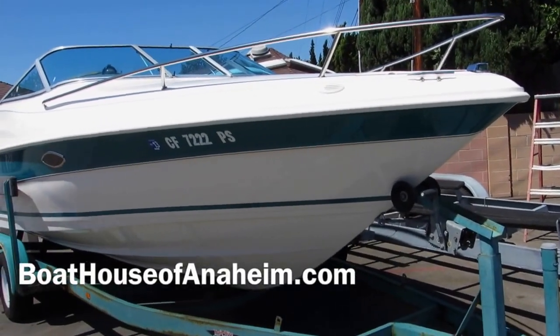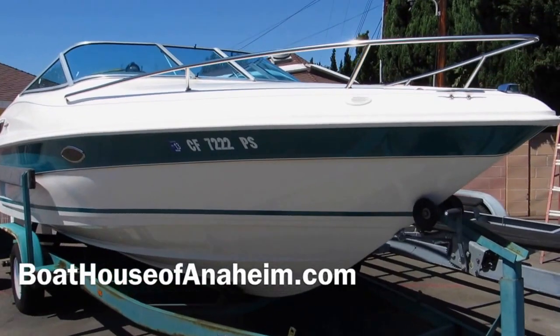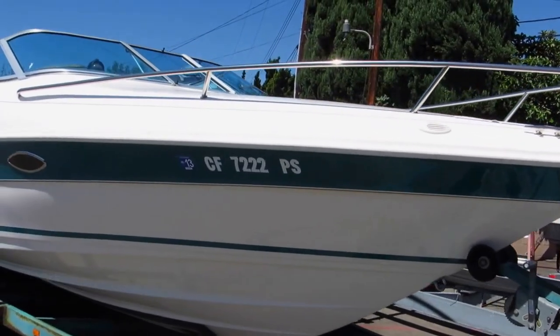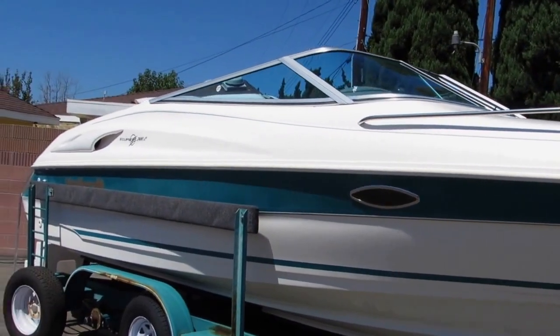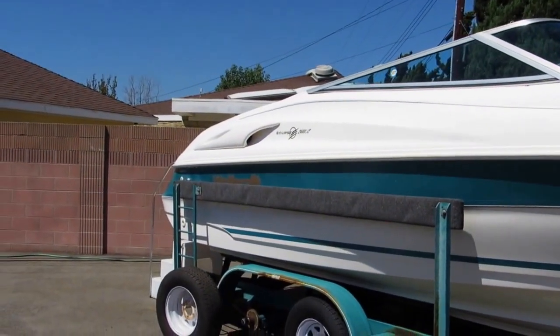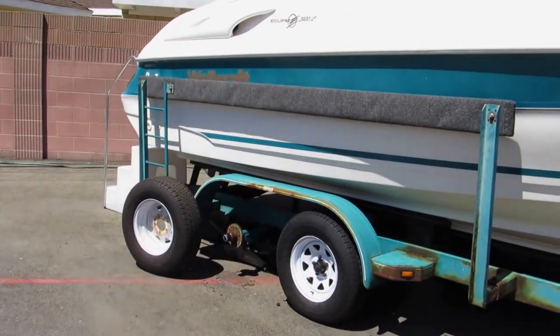It's a 1999 Wellcraft Sport Cutty. Starboard side. The boat's in good shape. There's one of the valve stems on the tire that needed replacement, so we're repairing the valve stem.